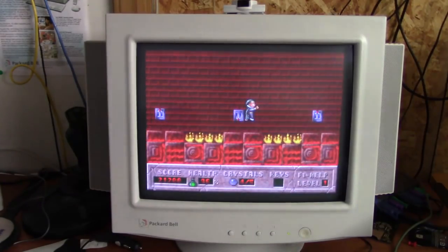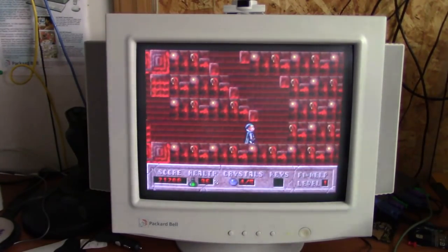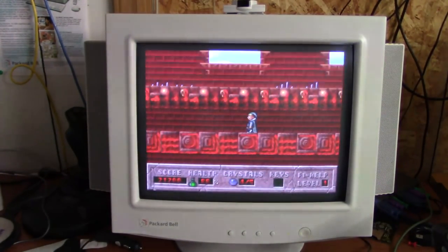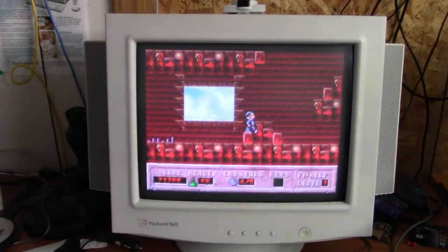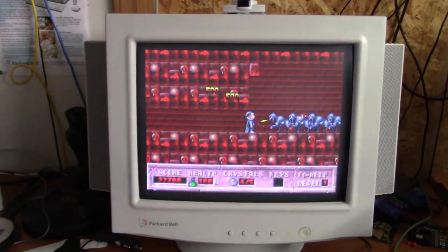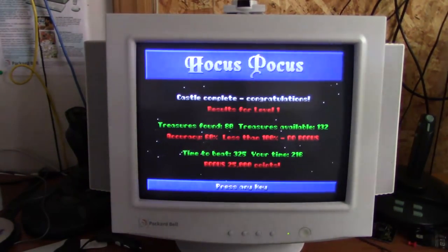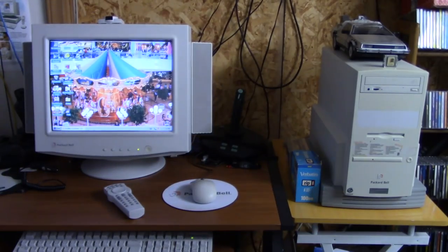There's one more crystal and then we can call it quits. I'm not sure where to go now. There we go. And that's about all there is to say about the Packard Bell Platinum Pro 22 for now.